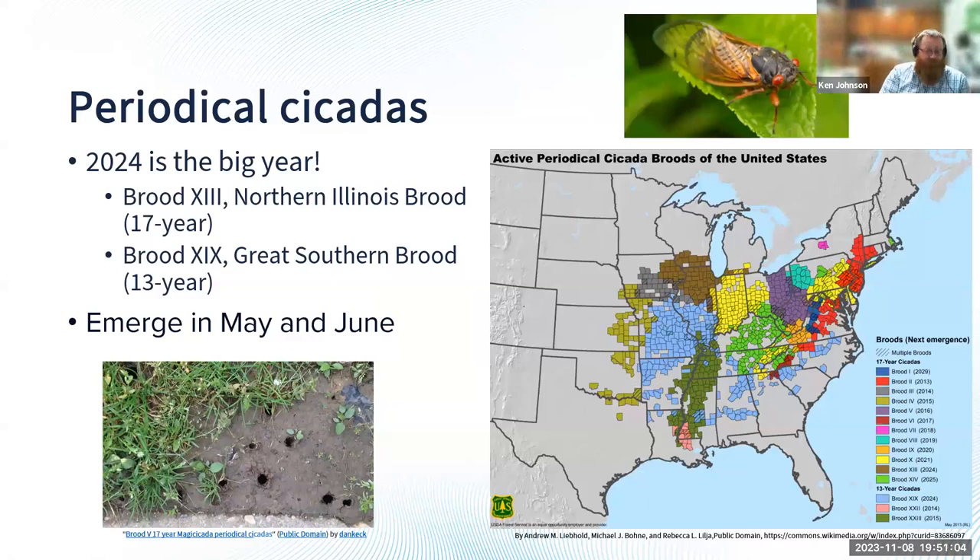Down here in Jacksonville, we're going to get the great southern brood, and up north it's going to be the northern Illinois brood. These cicadas have been in the ground for 13 or 17 years and they're going to be emerging in May or June. The northern Illinois brood has a reputation of being the largest emergence of cicadas known anywhere, so you guys are lucky — you're going to have all kinds of cicadas everywhere.